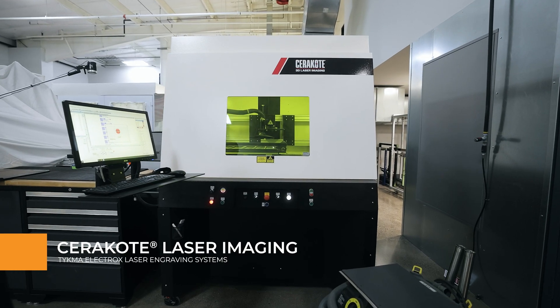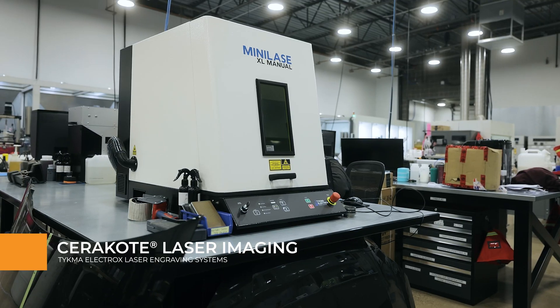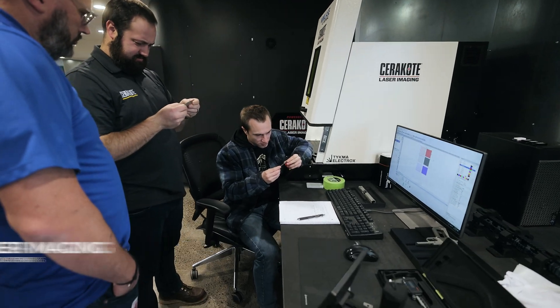At NIC we not only utilize the Teichma lasers for our Cerakote imaging process, but also throughout several different departments for our production needs. Teichma's quality, consistency, customer support, and reliability is what we count on here at NIC Industries.